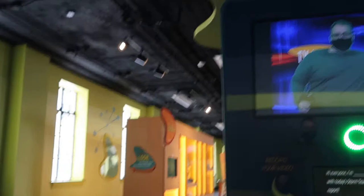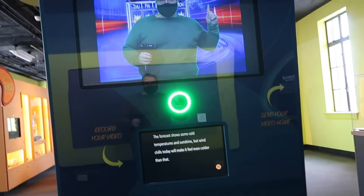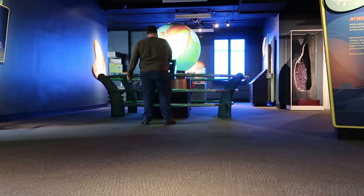Hi everyone, I'm Dave and today's storm team weather report - hold on to your hats today as a low and high pressure system creates gusty winds that will whip across western New York. Forecasts show some cold temperatures and sunshine, but wind chills today will make it feel even colder than that.